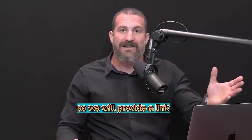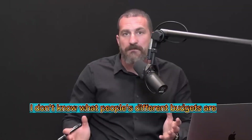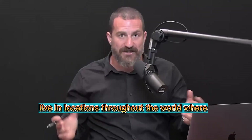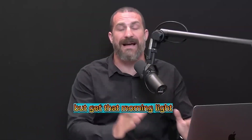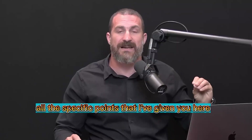We will provide a link to a couple of different options if you want to explore them. I don't know what people's different budgets are or where people live. I just know that many of our listeners live in locations throughout the world where, during the winter, it gets very, very dark so they can't get sufficient sunlight. But get that morning light, ideally from sunlight, and take into account all the specific points that I've given you here.